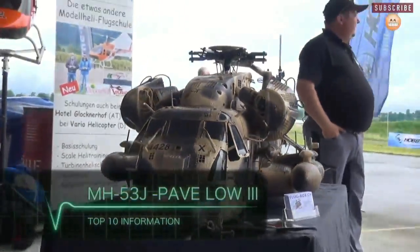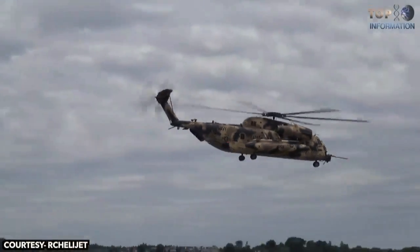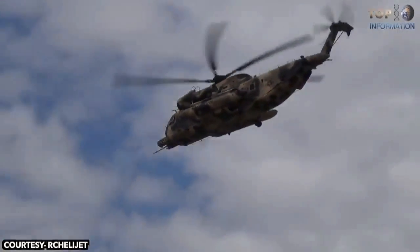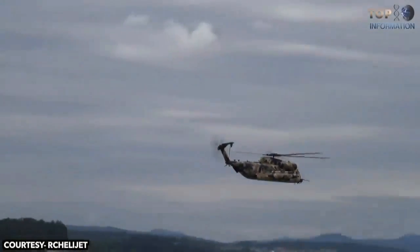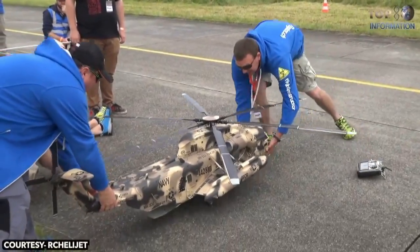Number 8: MH-53J Pave Low III. In the world of RC models, there are some spectacularly detailed and realistic models out there, but perhaps none more detailed than this Sikorsky Pave Low helicopter. This bird was showcased and flown in Switzerland at the Swiss Heli Challenge 2016. This Pave Low model is massive and powerful, featuring a turbine engine and insanely detailed battlefield-style paint job. The whole crowd went wild when it first appeared. The flight was so realistic you can't differentiate it from the real one, and it retracted the landing gear for a better flight.